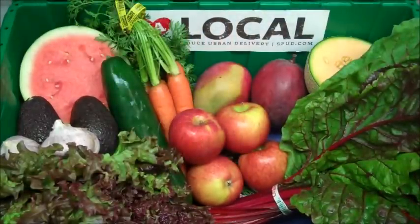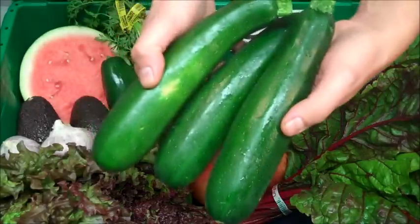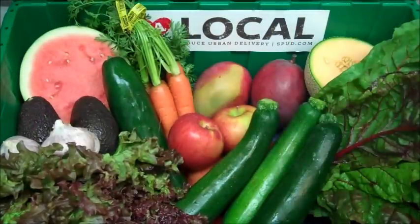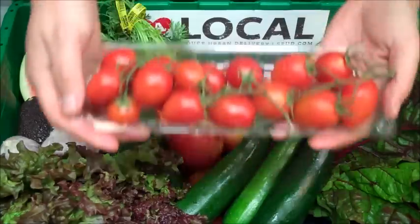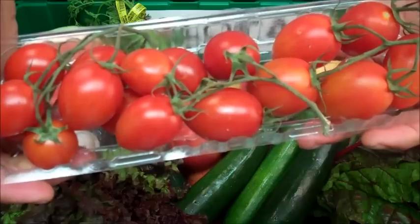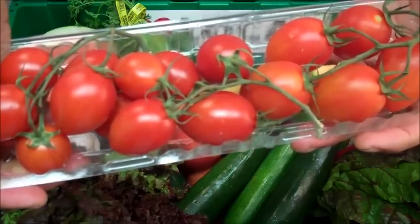To finish off our box this week, we have three beautiful organic zucchini and a ten-ounce clamshell of our favorites, organic mini Roma tomatoes on the vine, both grown by Viva Organica Farms in Baja California, Mexico.